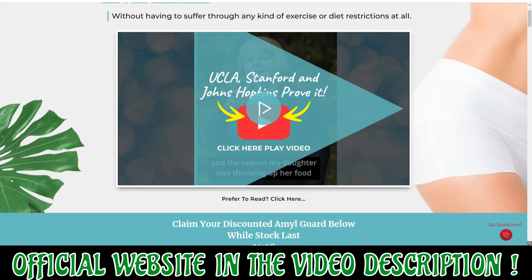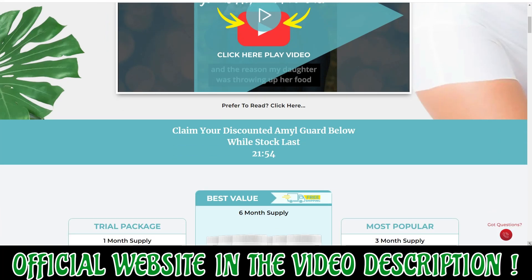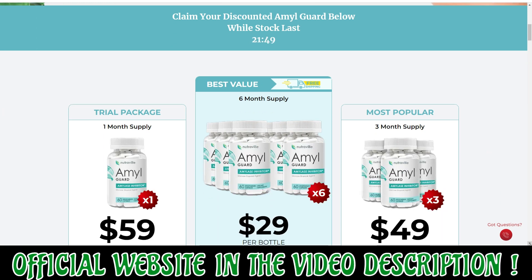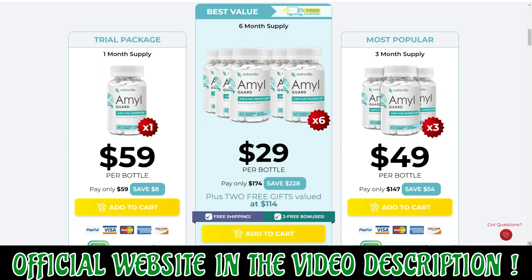So what is AmylGuard and does it actually work? And the answer is yes, AmylGuard works and after many laboratory tests, researchers identified that there is a natural formula with concentrated ingredients that will help you lose weight.